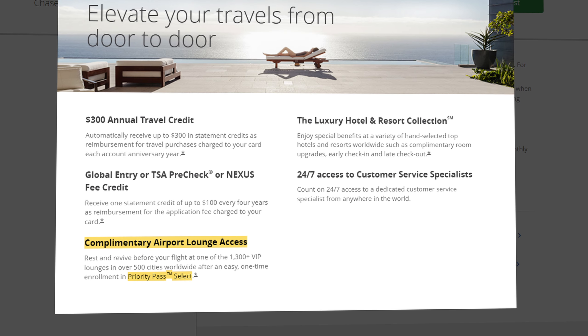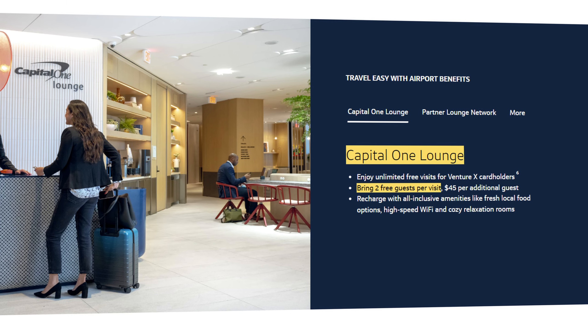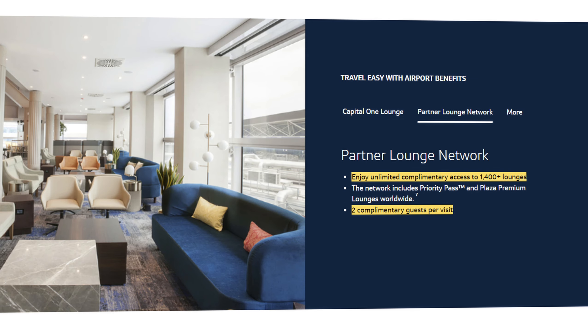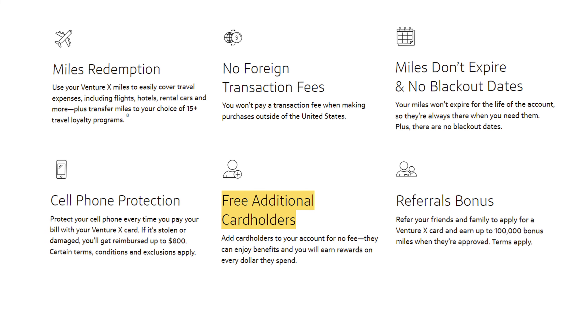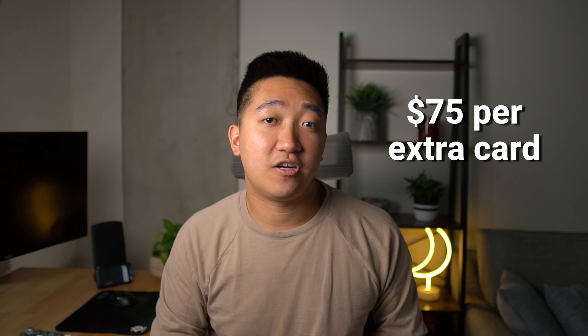During travel, you'll probably spend quite a bit of time at airports, so lounge access is key. Both cards will give you Priority Pass access to over a thousand lounges around the world with two additional guests, but the Venture X will also give you Plaza Premium lounge access too. Both Capital One and Chase are looking to open their own network of lounges, but we're still in the early days. One thing that the Venture X is better at is giving free authorized user cards, each having their own lounge access, whereas on the Chase Sapphire Reserve they charge $75 per extra card.